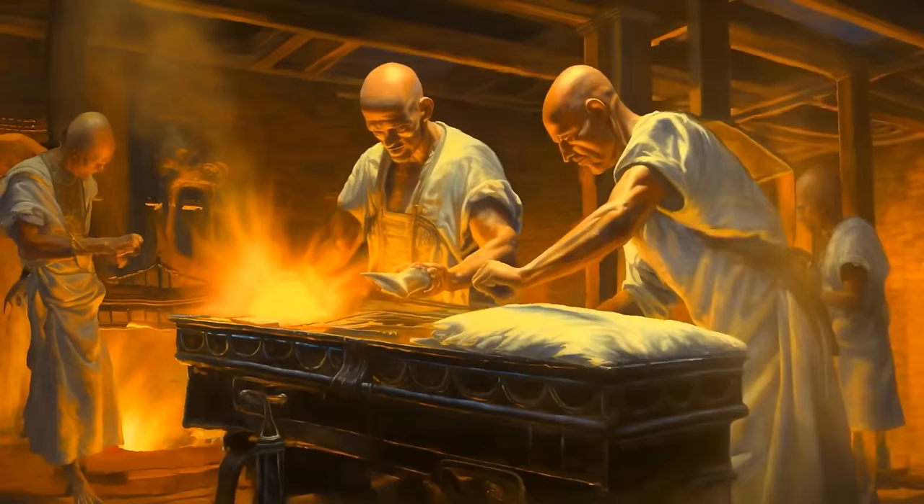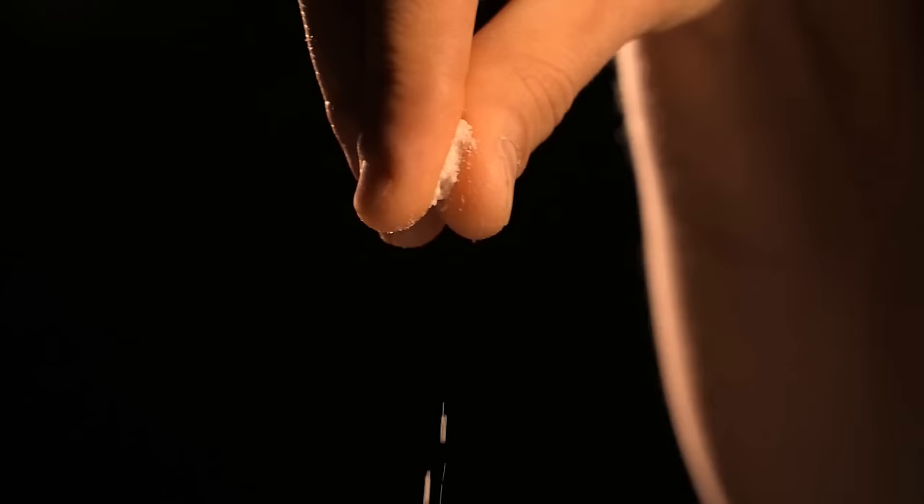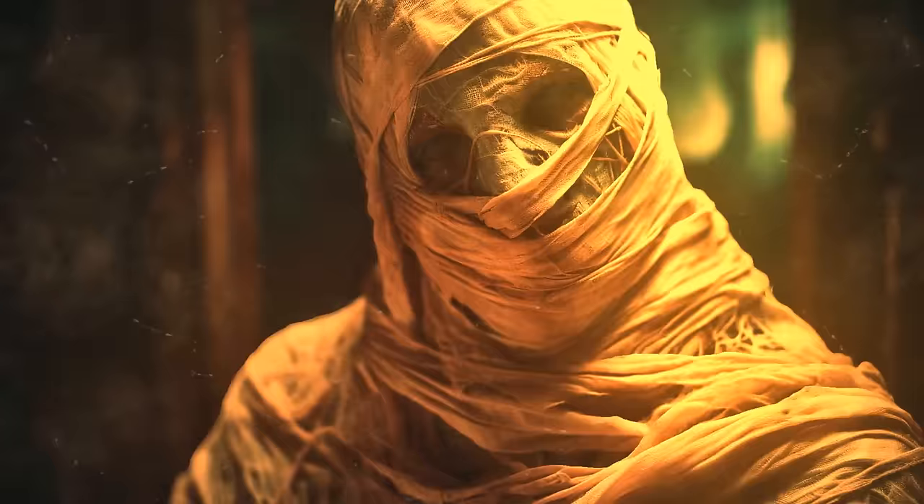The mummification process was really tedious. In fact, it could take a staggering 70 days to complete. A special person would say a very specific speech while delicately handling the body and drying it out using a type of salt called natron. They also used linen and resin to make the body look more lifelike and to wrap it in cloth.